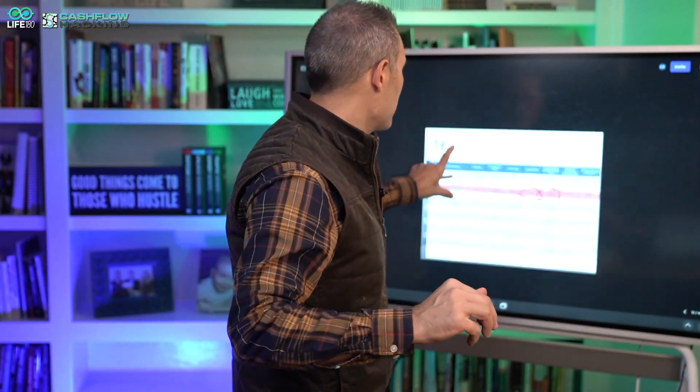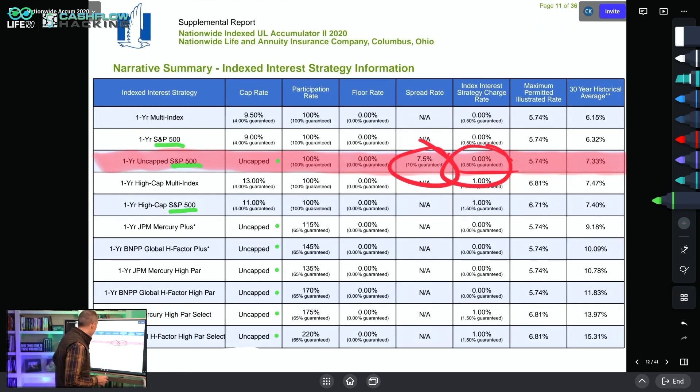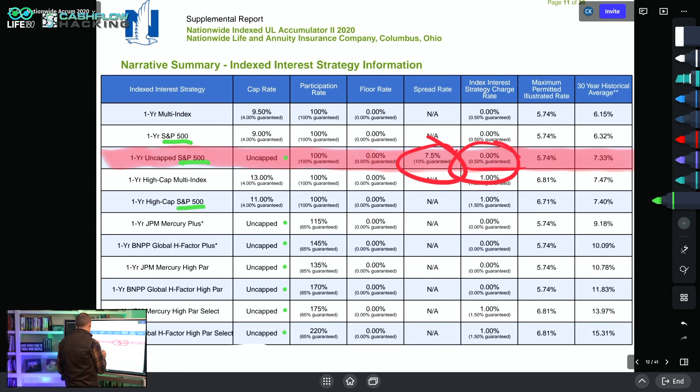You're putting it in the hands of the life insurance company. They have the ability to move all the variables around. Even uncapped products have other variables and levers inside the policy that the life insurance company can move to manipulate at their whim. So here's what I'm going to do — I'm going to go to my board, blow this up, and go through this.